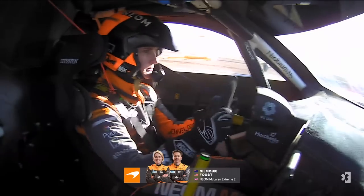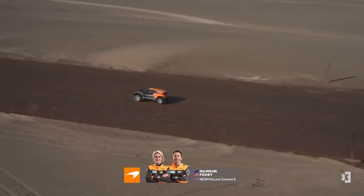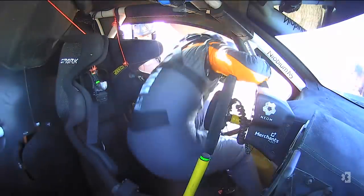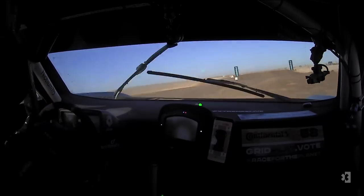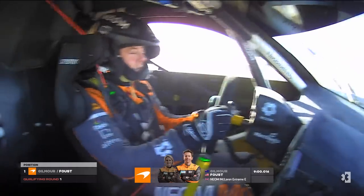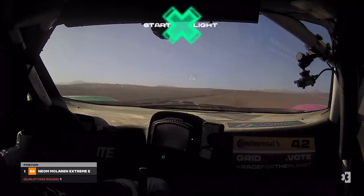It was Neon McLaren Extreme off the line first, Emma Gilmore taking the wheel ahead of Tanner Faust. The course has been wetted with seawater. Into the switch zone you can hear them say go, so out Emma gets and Tanner will get into the car. Look at the speed they're carrying — here's that big jump over the finish line. They need a bit of a change of luck but the pace is certainly there this weekend, and it was a great start to qualifying for them.